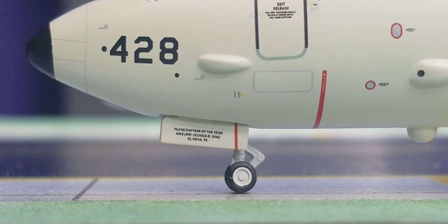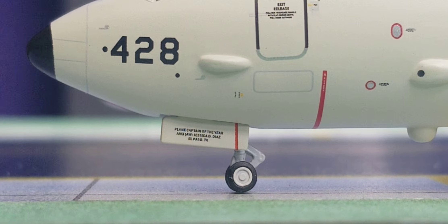Looking at the nose gear door on the port side, you see the honorary distinctive name displayed there. The United States Navy decided to dedicate this particular P-8 Poseidon to the first individual, Jessica D. Diaz, who is currently serving in the United States Navy as an AM3-AW naval air crewman. She was promoted to the rank of captain and awarded Airplane Captain of the Year. She is from El Paso, Texas, and at the time of this review is assigned to Patrol Squadron VP-5, stationed at Naval Air Station Jacksonville, Florida.